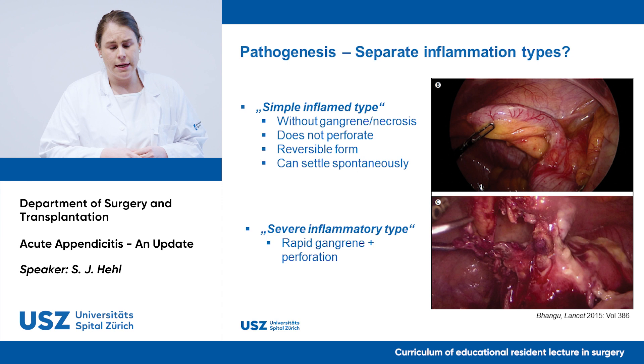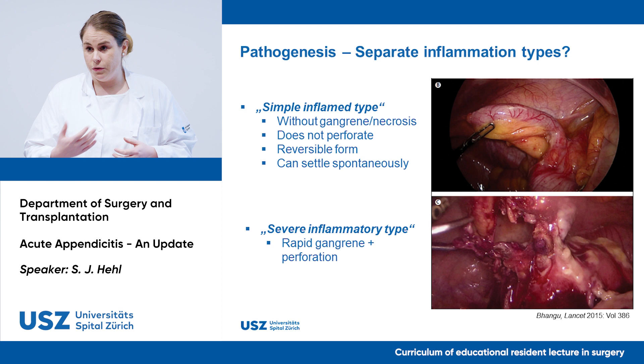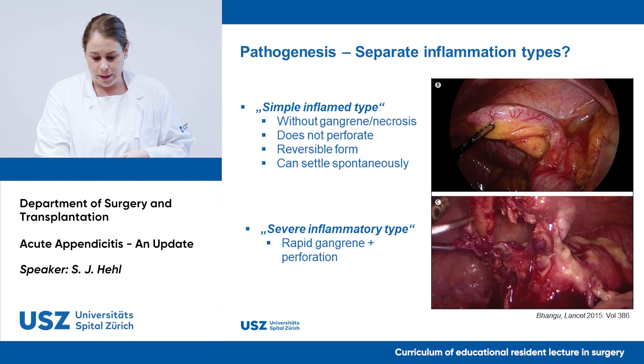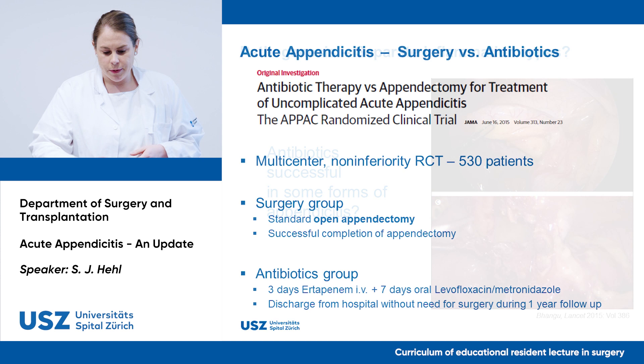Back to Bhangu in The Lancet: he discussed that there may be two separate types of inflammation. One is the simple inflamed type — without gangrene or necrosis — that does not perforate, is reversible, and can settle spontaneously. The other is a severe inflammatory type with rapid gangrene that proceeds to perforation quickly. If this is true, one might ask whether antibiotics could be successful in some forms of appendicitis.